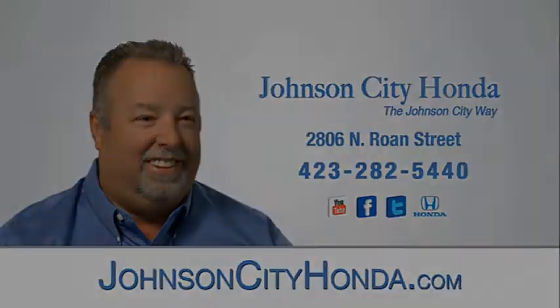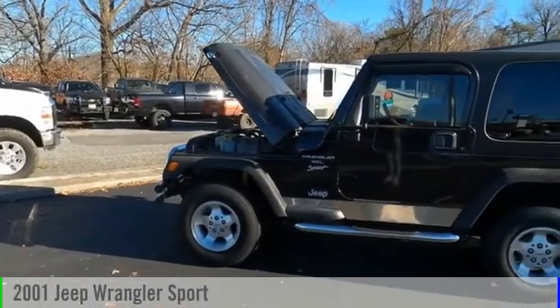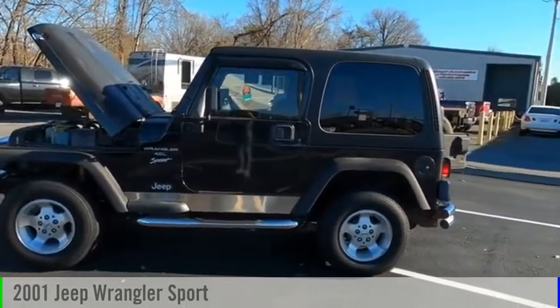Johnson City Honda, Johnson City. Stop by and take a look at the 2001 Wrangler.